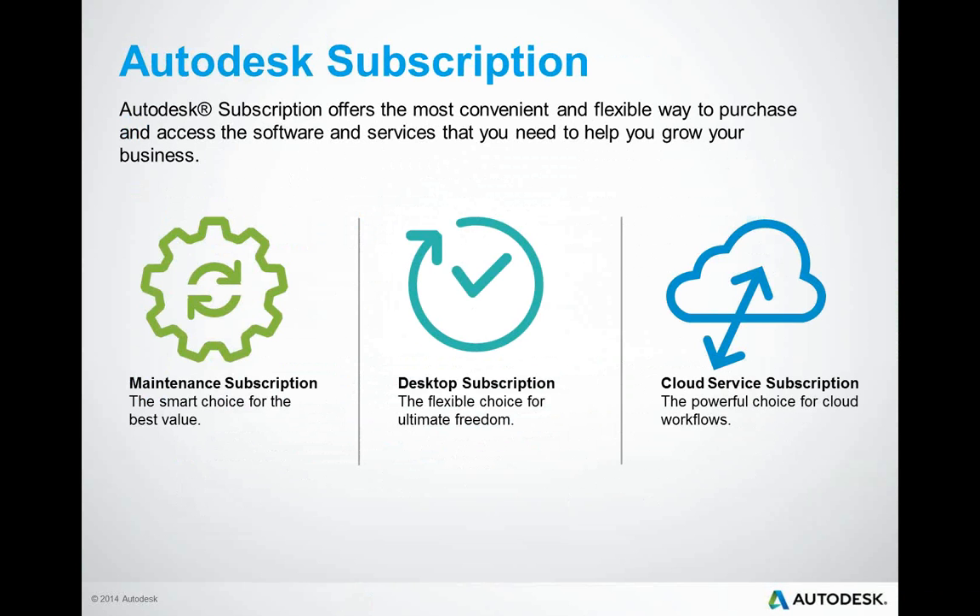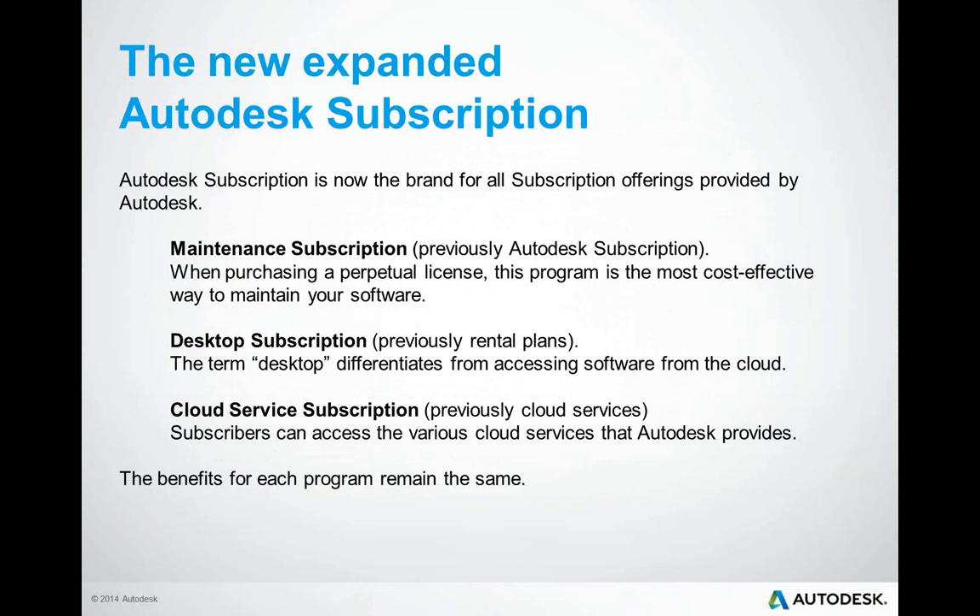So let's take a look at the available subscription options Autodesk has expanded to their offerings. Previously, there was only one subscription option, and it was called Autodesk subscription — you purchased your software and had an option of whether or not to purchase subscription. This has changed, and Autodesk subscription is no longer the name for the software maintenance program. It is now the umbrella brand for all of the subscription offerings provided by Autodesk. No matter which plan you choose, as a subscriber you will gain access to the latest Autodesk software releases or services, select cloud services, and basic technical support.